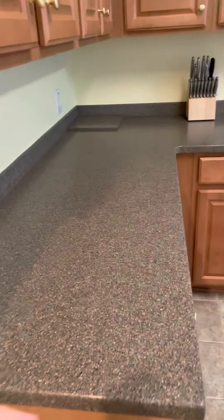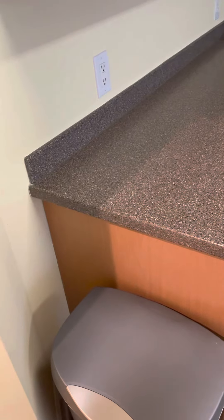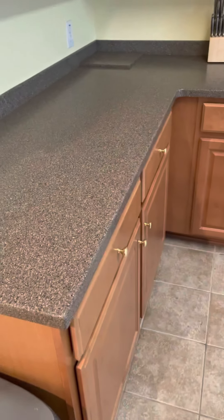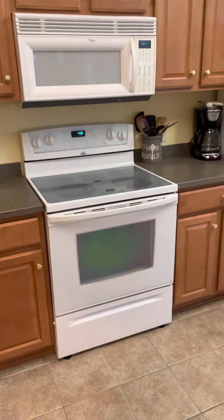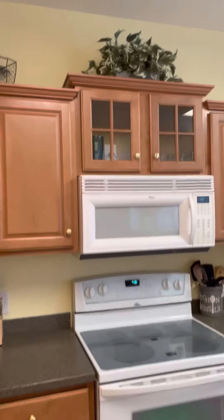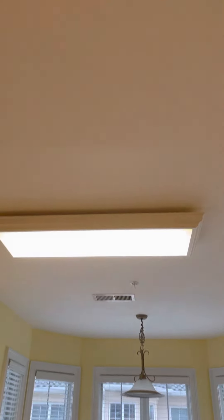So we've got what feels like Corian to me on the countertops — it's not granite, just those rounded edges. Seems like Corian. But really nice cabinets, good fixtures, and that's really pretty up there with the crown molding on top of the cabinets. This is a scraped ceiling, so that's rare and time-consuming to do.